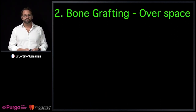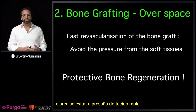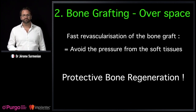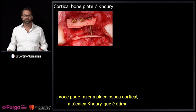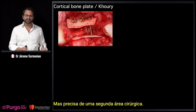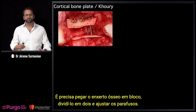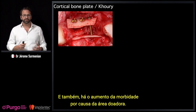For bone grafting, in order to get fast revascularization, you need to avoid pressure from the soft tissue. This is called protective bone regeneration. There are many ways to achieve it. You can do the cortical bone plate (the Kuri technique), which is wonderful, but it needs a second surgical site — you need to take a bone block, split it, adjust screws, and there is increased morbidity from the donor site.